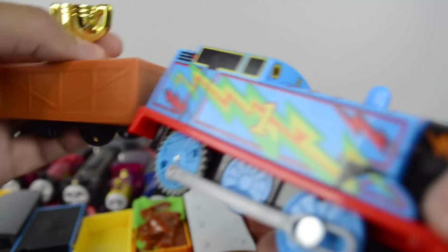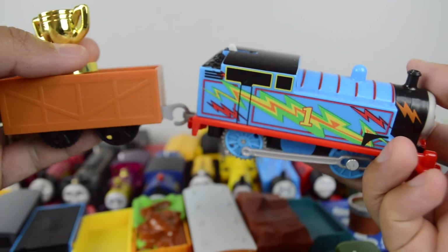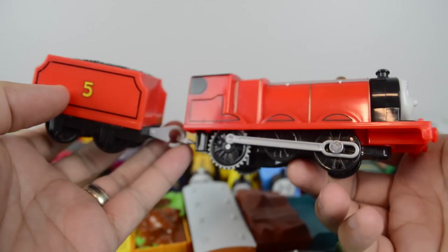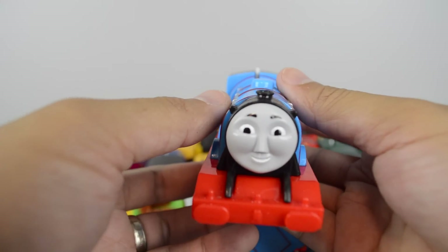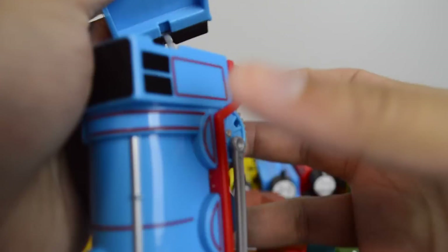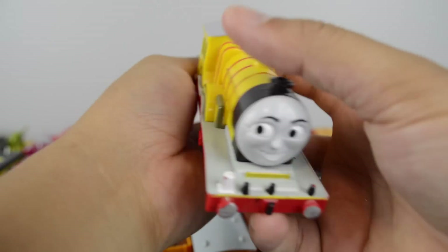Tomy Trackmaster Trophy Thomas. Trackmaster Scared James. Trackmaster Gordon. Molly.